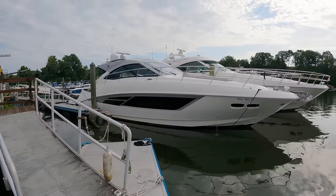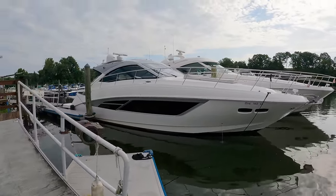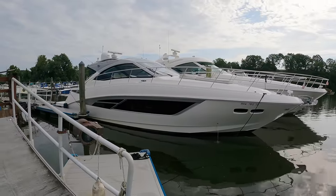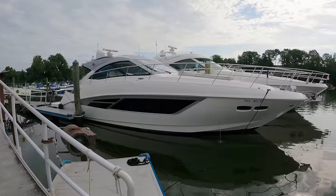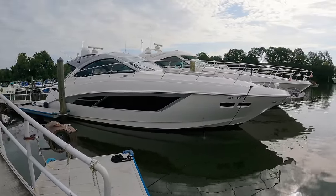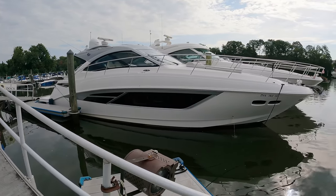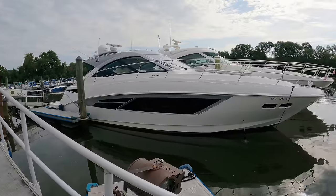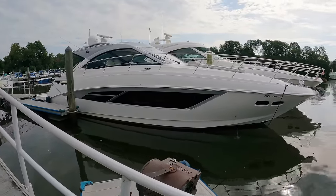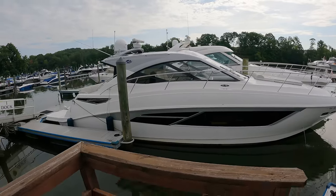I found another incredible Sea Ray model to show you guys on the channel. I'm at Prince William Marina in Woodbridge, Virginia, and this is a 2018 Sea Ray 510 Sundancer Signature. The Sundancer line is still incredibly popular for Sea Ray, although they no longer make Sundancers of this size anymore. The Special Edition Signature model includes slightly upgraded materials on the inside, very similar to the L-Class yachts from Sea Ray, which I do have a couple of tours of already on the channel. We will be doing the full tour of this yacht today, so let's get started.